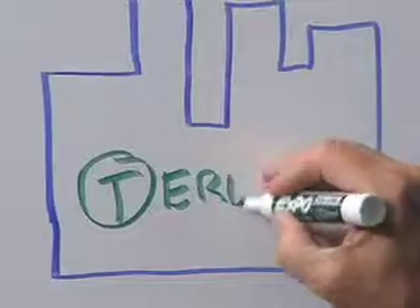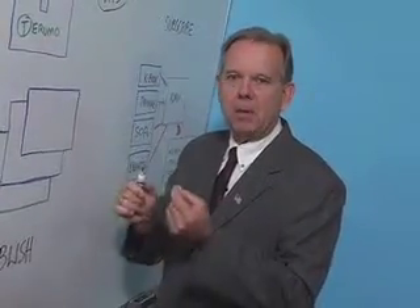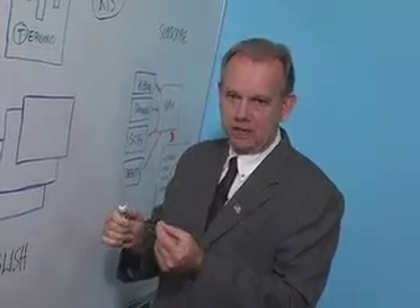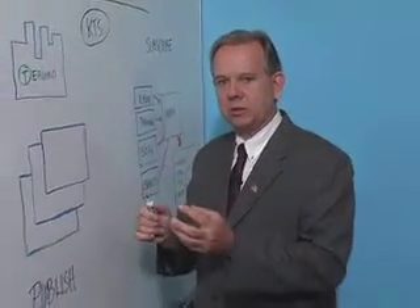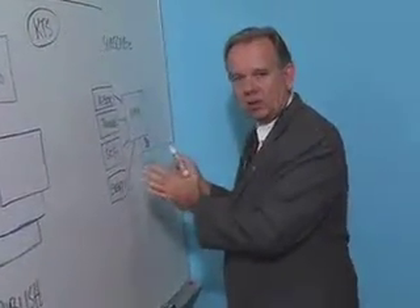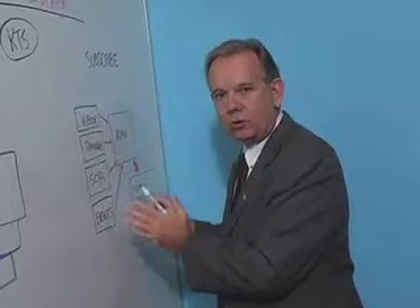The Knowledge Tracking System offers Terumo an exceedingly valuable opportunity to cement relationships with customers and build new customers at the same time. Here's how it works: Terumo can give away the Knowledge Tracking System to their customers in the field at no charge.